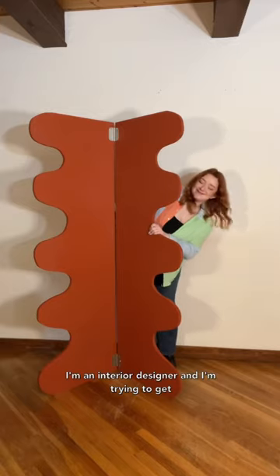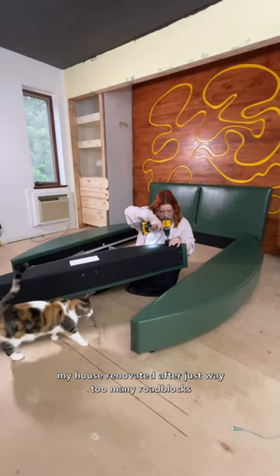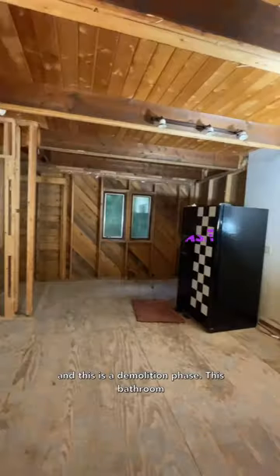Somehow I've ended up being able to look down into my bathroom that has no ceiling. Hi, I'm Emily. I'm an interior designer and I'm trying to get my house renovated after just way too many roadblocks, and this is a demolition phase.